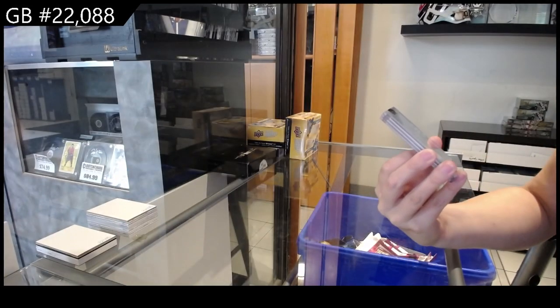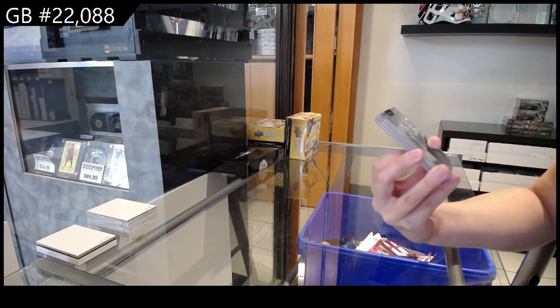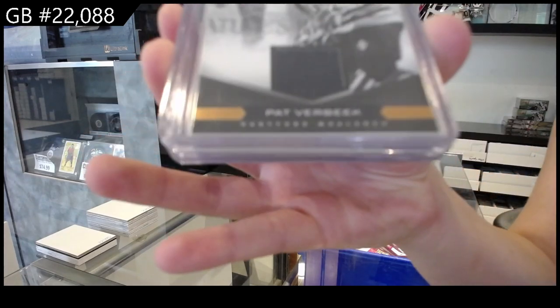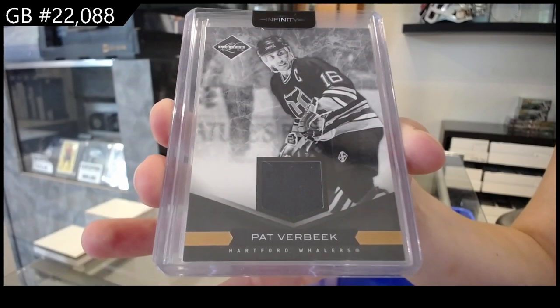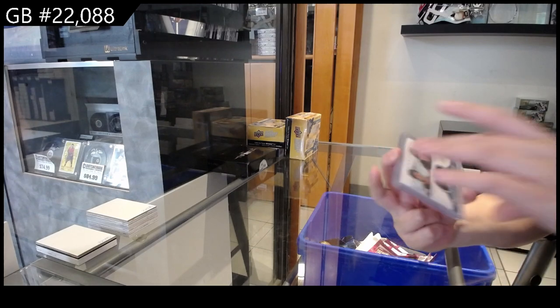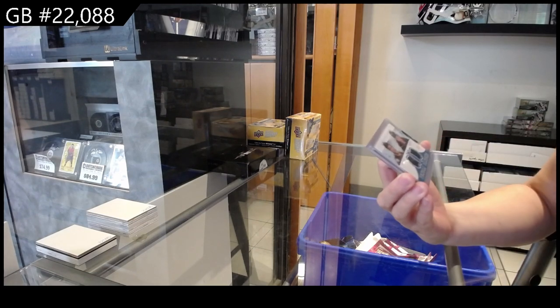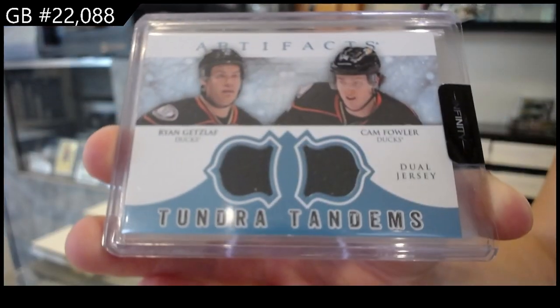We have got a limited jersey for the Hartford Whalers, which goes to Carolina if my memory is correct — Pat Verbeek. We have got a Tundra Tandems dual jersey for the Anaheim Ducks of Ryan Getzlaff and Cam Fowler.